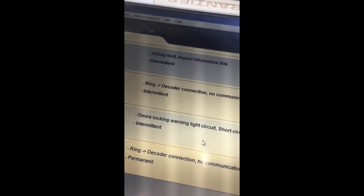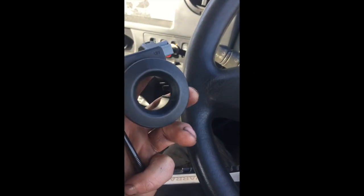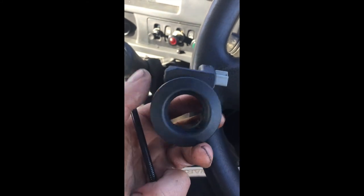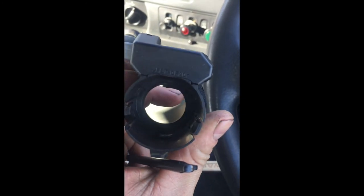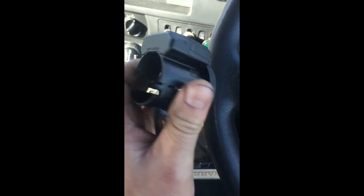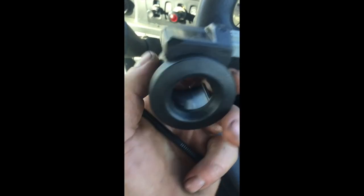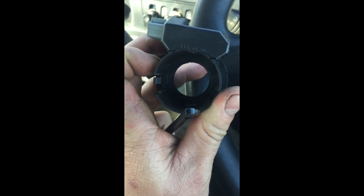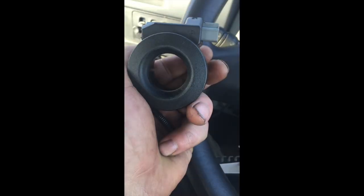So if you have a problem like this one — ring decoder, no connection or communication with the key — try first to replace this immobilizer ring, or immobilizer ring decoder, or whatever it's called. All Renaults have this problem. They just stop working without any reason, and then you can't start it. So guys, I hope this video helps someone. See you in another video.